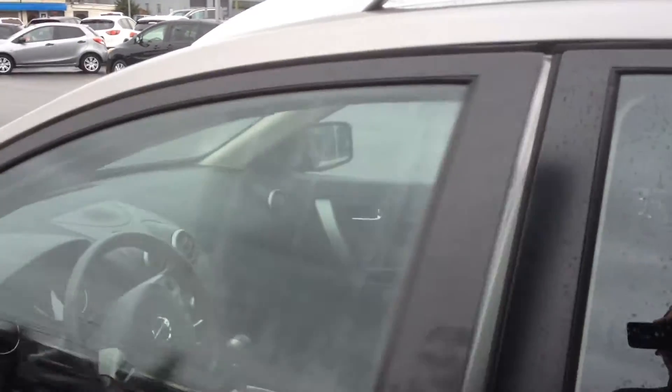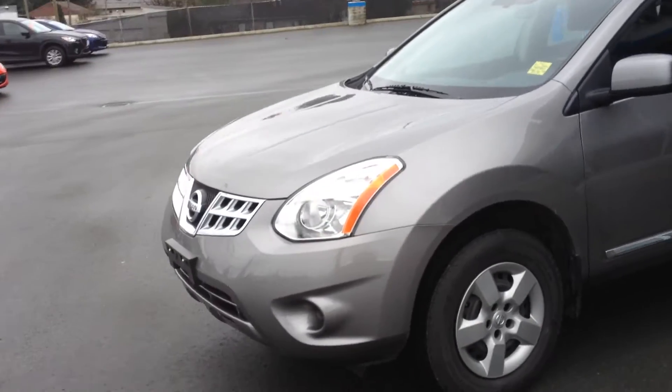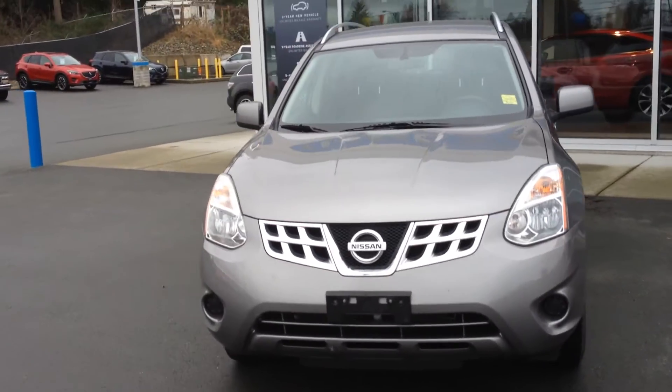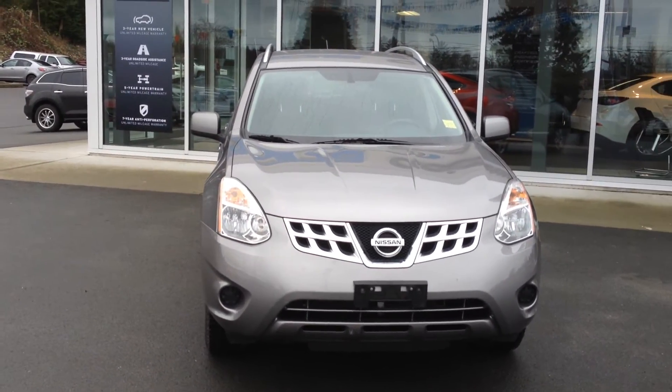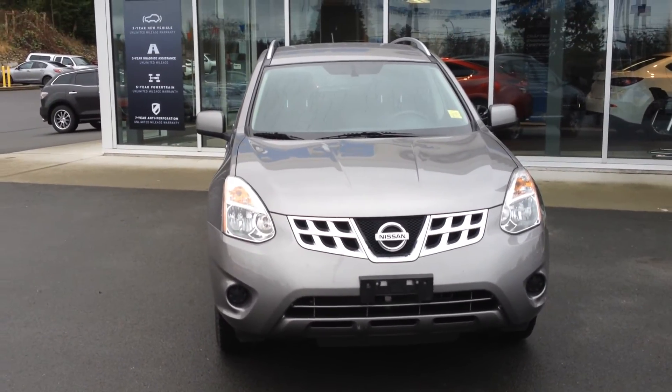I hope to hear from you and we can take this bad boy for a drive. Call me at 250-203-8395 on my cell or 250-914-0047 on the landline. Even if you want me to bring it down to you, give me a shout and I would be happy to do so. Thank you.